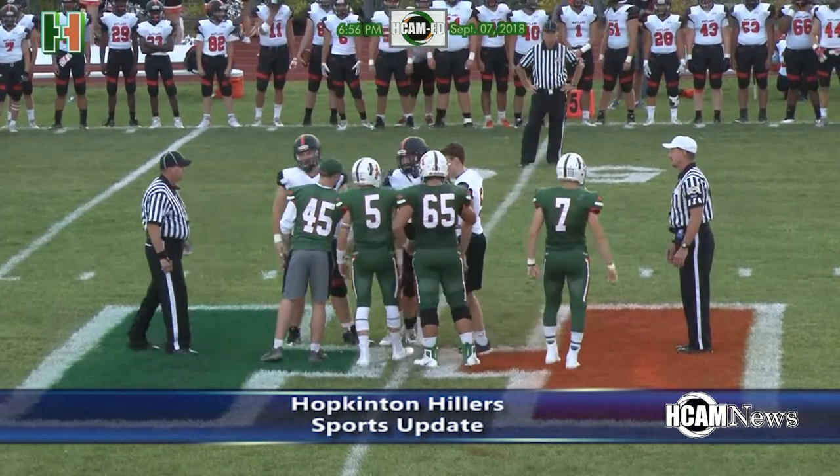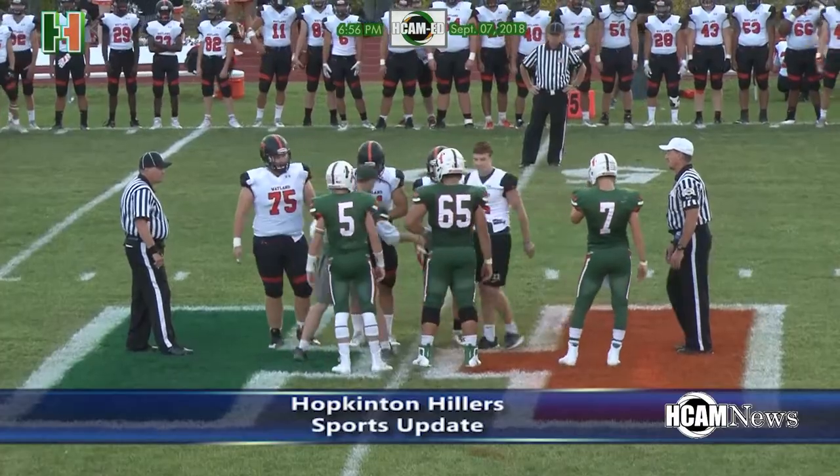Hopkinton Hillers football hosting Weyland to open the 2018-2019 regular season.